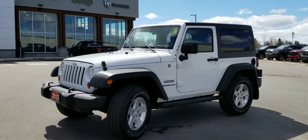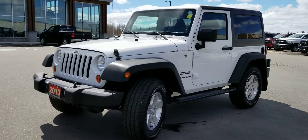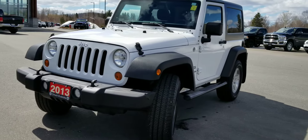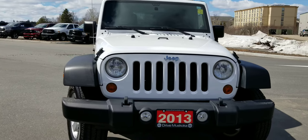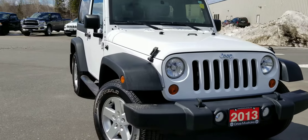Hi there, Polly here from the Dry Muskoka Auto Group here at Armstrong Dodge. Introducing our 2013 Jeep Wrangler Sport, two-door automatic with the V6 engine.